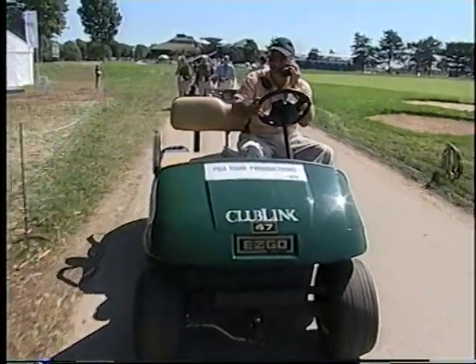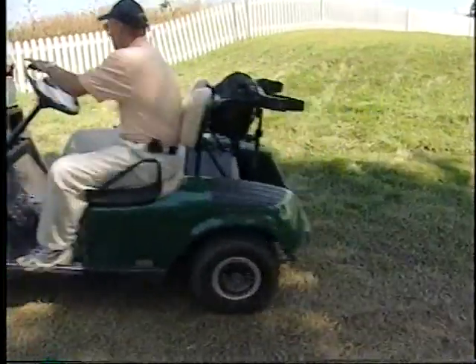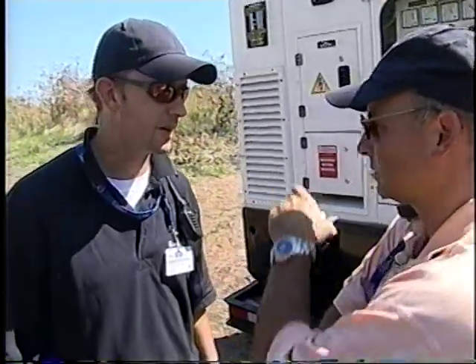Stuart is doing a round of concessions right now. With outlets scattered all over the course, Stuart's a busy guy, checking in with staff at every station. We had a loose brown Labrador retriever running around earlier today, but the RCGA came and got it.